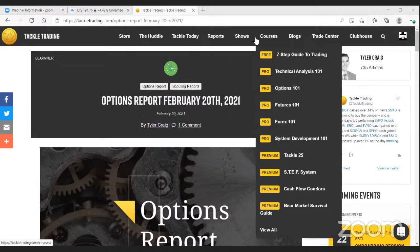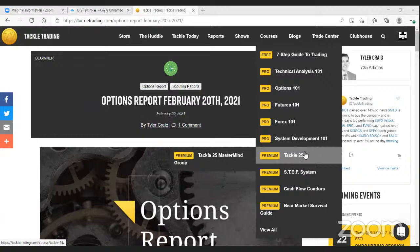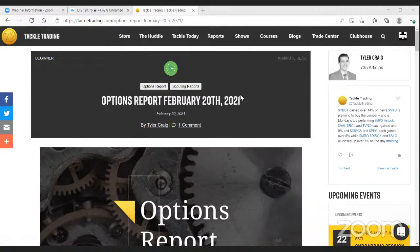Welcome to Tackle Trading — always room in my life for one more trader. Let's talk courses. We have several courses available to all of our pro members, and also a handful of premium systems. The Tackle 25 is a covered call-based system on a select group of stocks. Our STEP system is our swing trading system, standing for Stop Loss, Target, Entry, and Position Size. Cash Flow Condors is a cash flow system on the Russell 2000, and the Bear Market Survival Guide focuses on protecting ourselves in bearish market conditions.